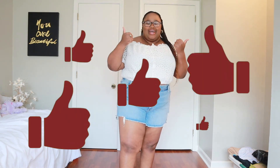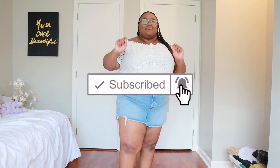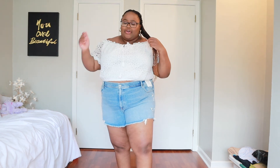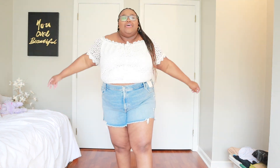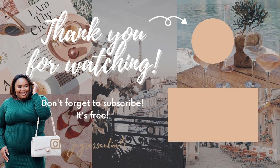Thank you guys so much for watching this video. If you liked it please give it a big thumbs up. If you're not yet subscribed, click that button down below and don't forget to ring that bell. Before I leave, please let me know in the comment section what jeans and what companies you like that sell the best jeans or shorts — I'm out here looking. I literally have only about two pants left and now I have a third one, but I need more jeans and more shorts. Until next time, bye!